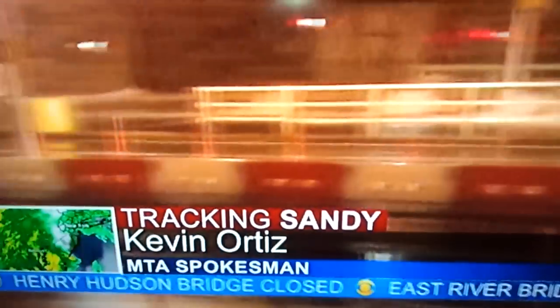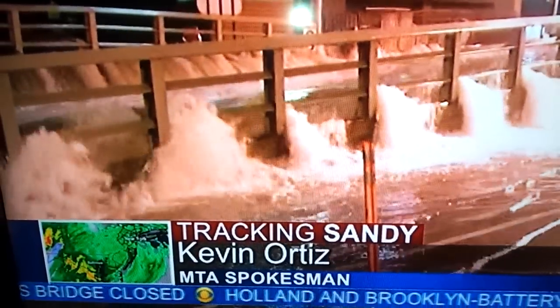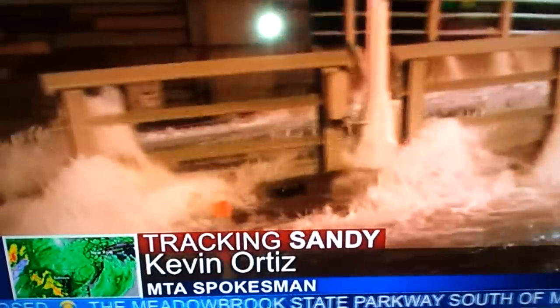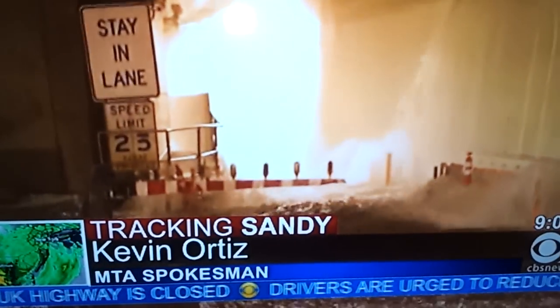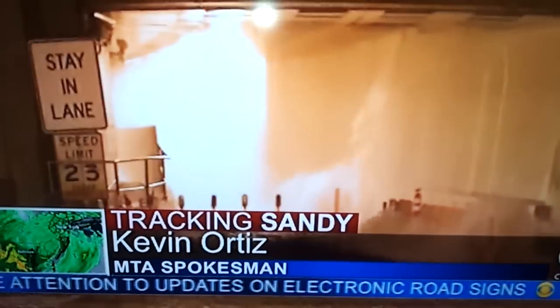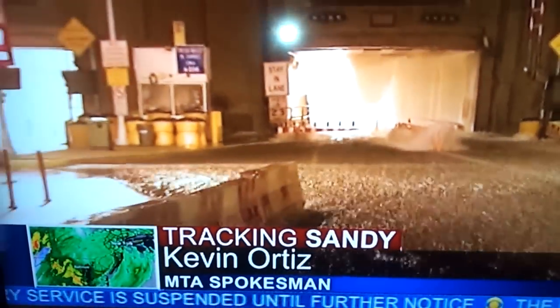We're seeing flooding pretty much throughout the entire area, with most of the flooding in lower Manhattan. We have shut power to all of our under-river tubes in lower Manhattan — those are all the tubes that basically connect from Manhattan into Brooklyn — as a result of water there. We're also seeing flooding at stations south of Chambers Street, and working with portable pumps to get water out of the system as quickly as possible. We are also seeing substantial flooding out in the Rockaways.